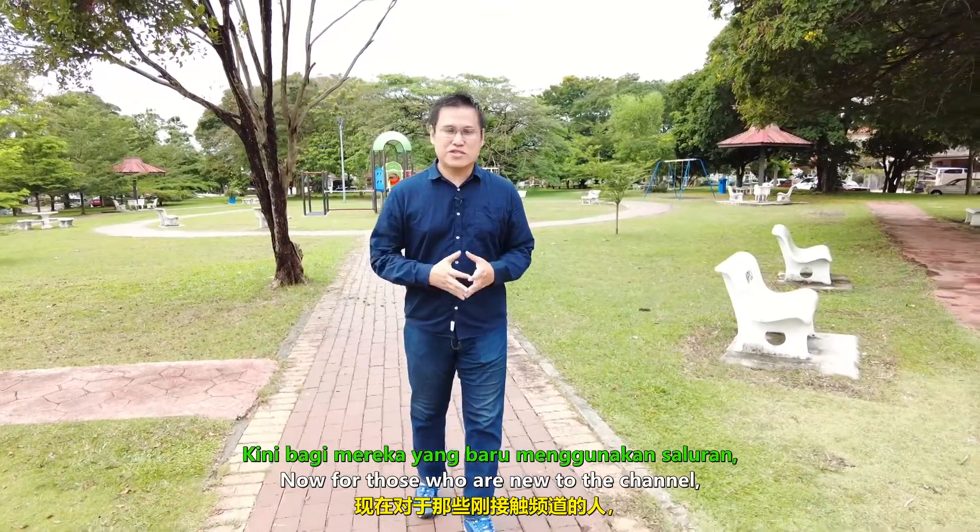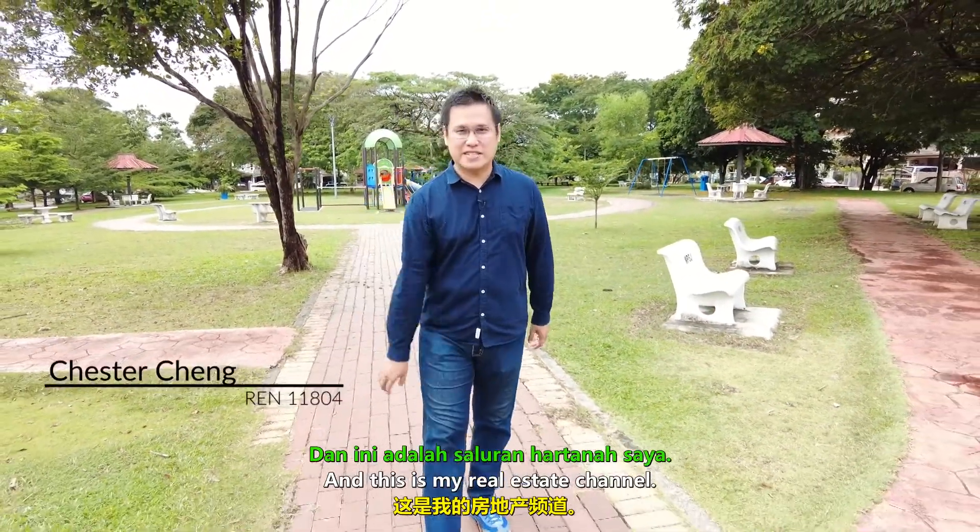Now for those who are new to this channel, I'm Chester Cheng and this is my real estate channel. Let's go!